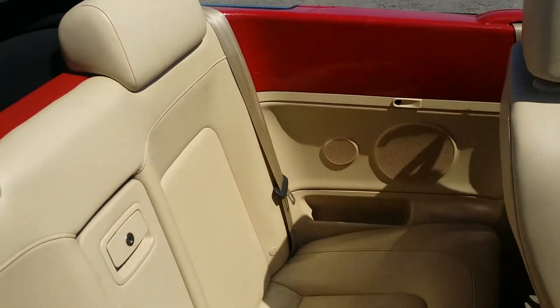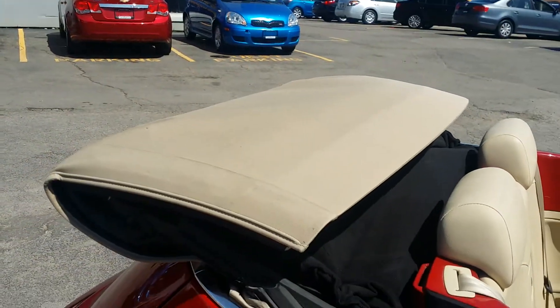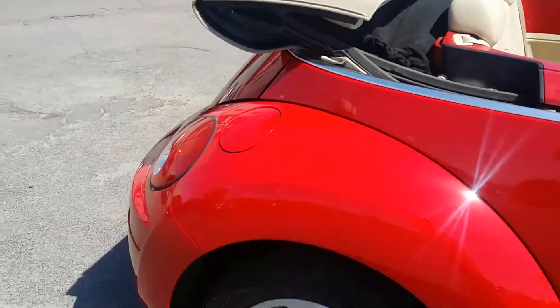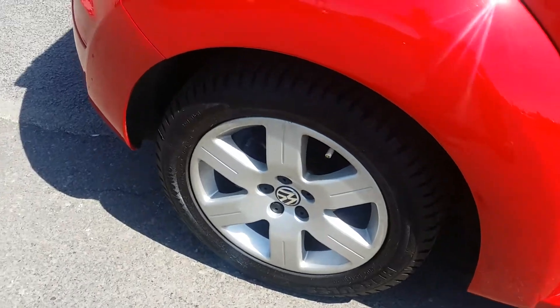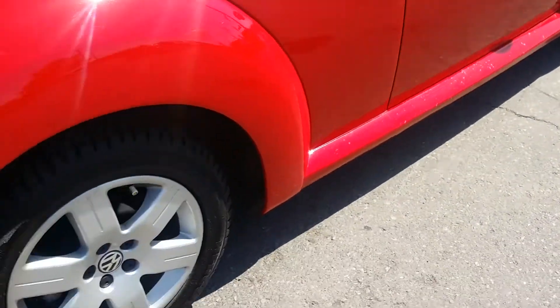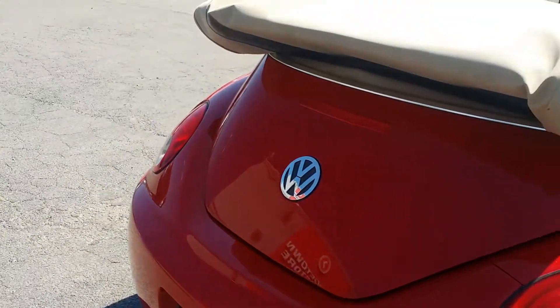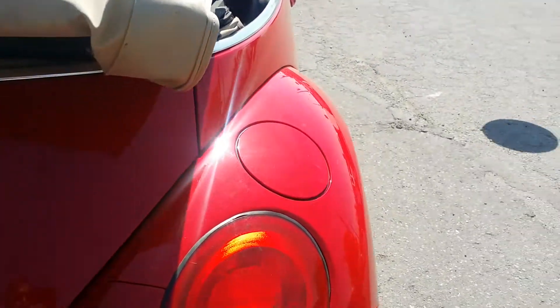Even in the back seats, just again absolutely flawless interior. The roof is the tan colored roof so it looks beautiful, the red on tan. Tires are almost brand new with lots of life left on them. No damage to any of the rims. Around the back of the vehicle no damages, scratches or dents, no rust whatsoever.